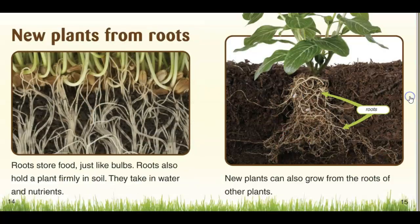This is a picture of a tulip. New plants from roots. Roots store food just like bulbs. Roots also hold a plant firmly in the soil. They take in water and nutrients. Think of all these little roots as like straws — they suck up the water and the nutrients from the soil and bring it to the plant. New plants can also grow from the roots of other plants. Sometimes these roots will grow over, and then all of a sudden a new stem will appear.